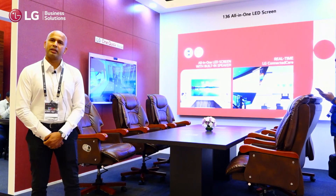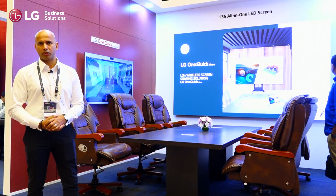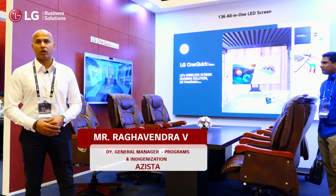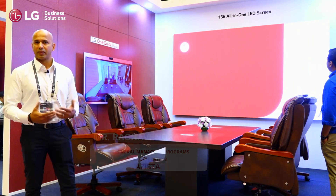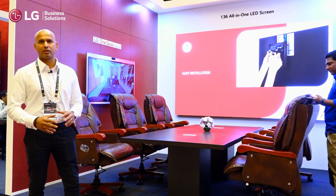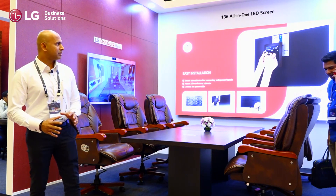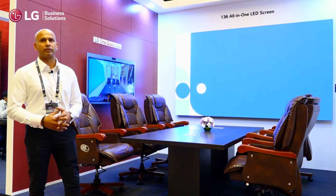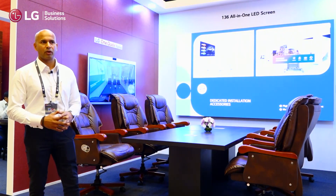Being system integrators, we cater to aerospace and PSUs in India and also abroad. We are very interested in this product. The 136 all-in-one display is really very unique — it is very crystal, perfectly put, with no clutter, no external speakers, no external interfaces required. The display quality is amazing for the boardroom or any command and control center. This is very well laid out, and this is what we are looking at now.